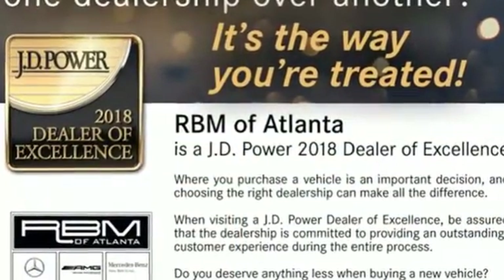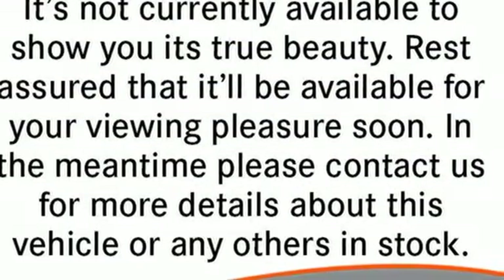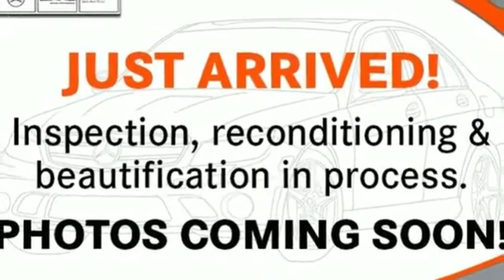It has heated front seats, climate control, rain-sensing wipers and premium sound. Be a part of the legendary Mercedes-Benz legacy in this M-Class.